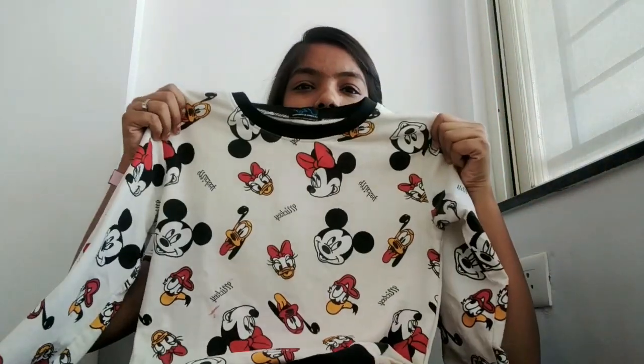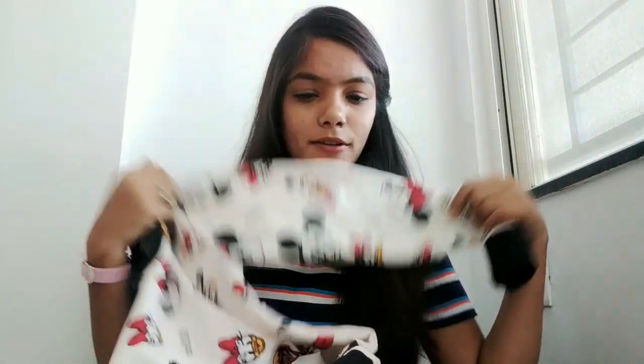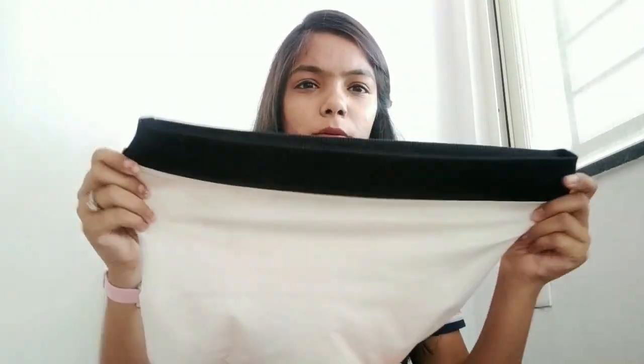The next clothing item is this top — it's a full sleeve top. If you guys follow me on Instagram, you'll know how obsessed I am with this top. I posted lots of photos in it and I'll be wearing this top on my birthday morning. It has long sleeves and it's like a balloon top — cinched at the waist — so it gives a really good fitting.